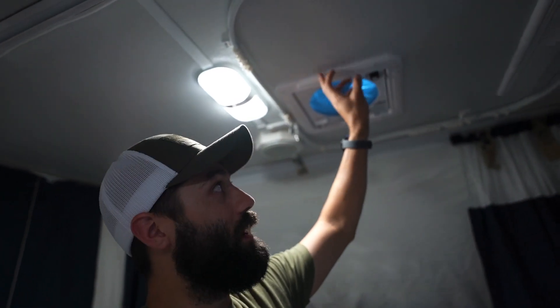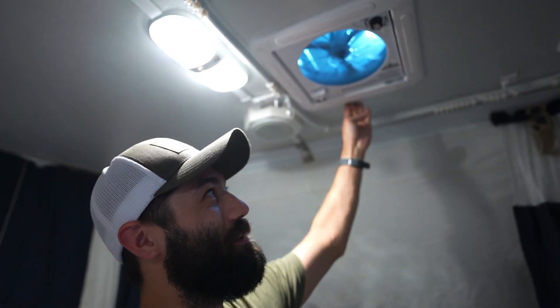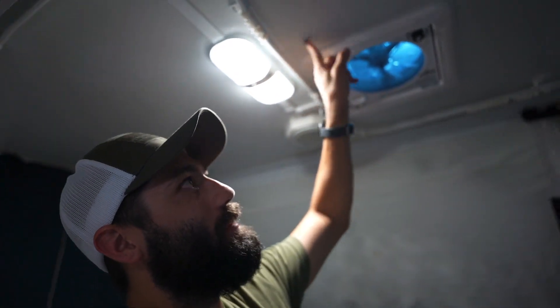Same thing goes for the roof vent fan if you have one — press up and around it and look for signs of water damage or water getting in.